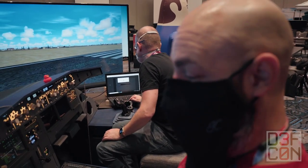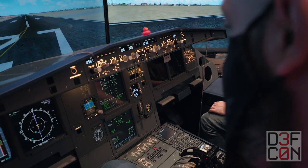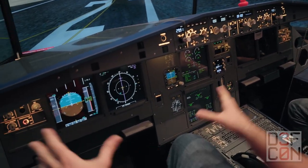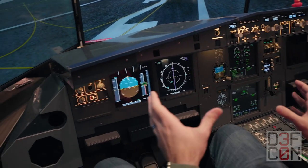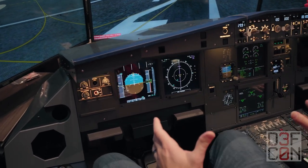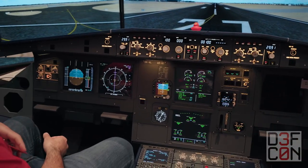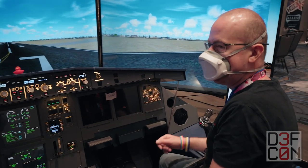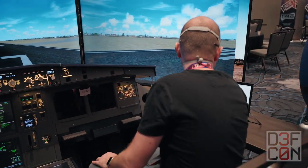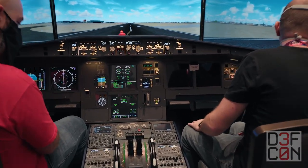I'm a little afraid I'm totally going to break something. You'd expect to recognize some of these buttons — like an on/off or an AC switch. Well, interestingly, there's no keys on an aircraft, if you think about it. There's no keys for the doors, no ignition key or anything like that. Starting it from cold and dark is actually quite difficult unless you know what you're doing.